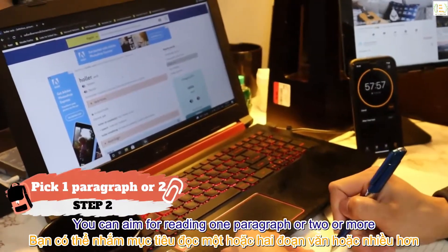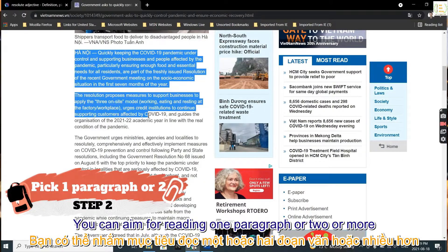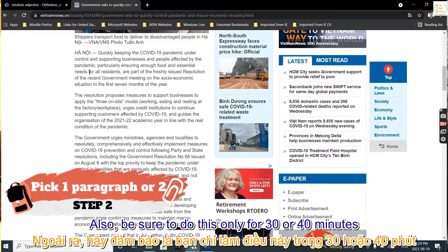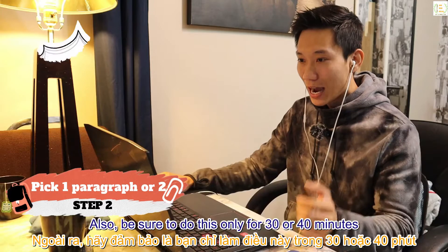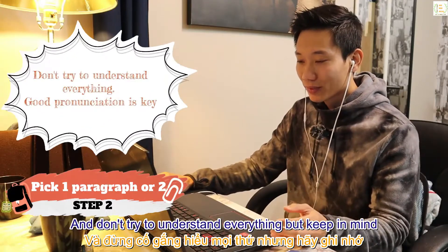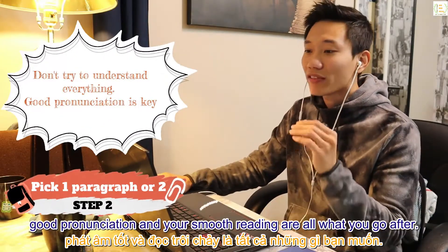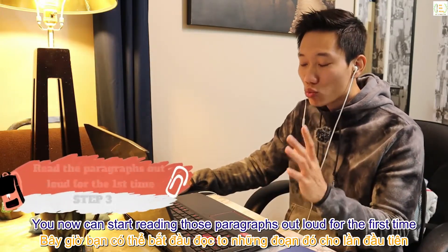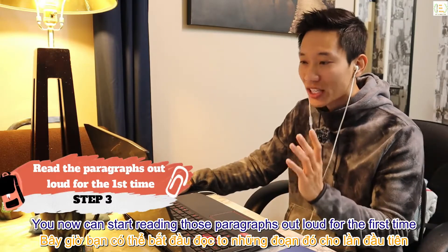Step 2: depending on how good your English is, you can aim to read one paragraph or two or more. Be sure to do this for only 30 to 40 minutes, and don't try to understand everything — good pronunciation and smooth reading are what you're going after.